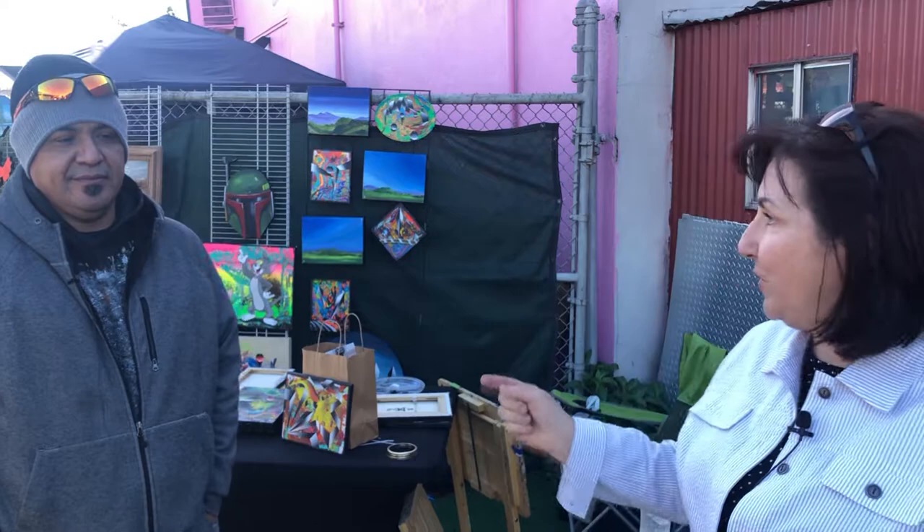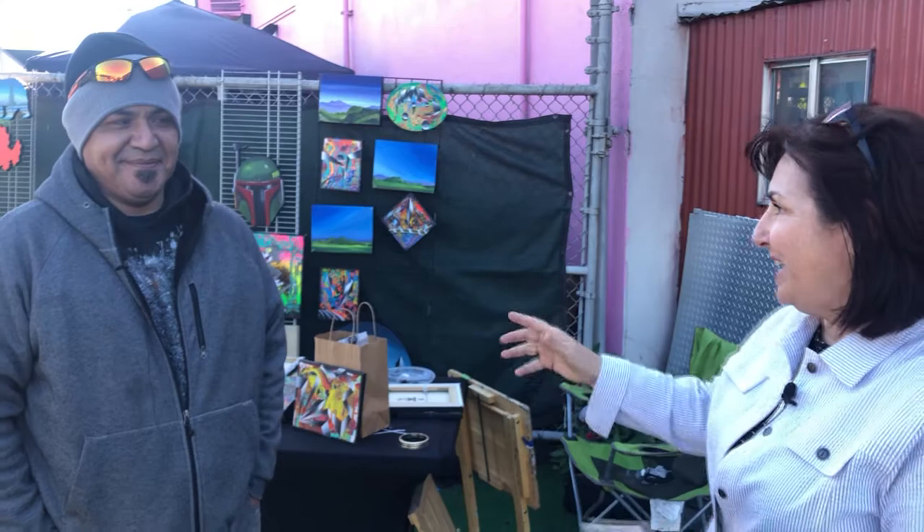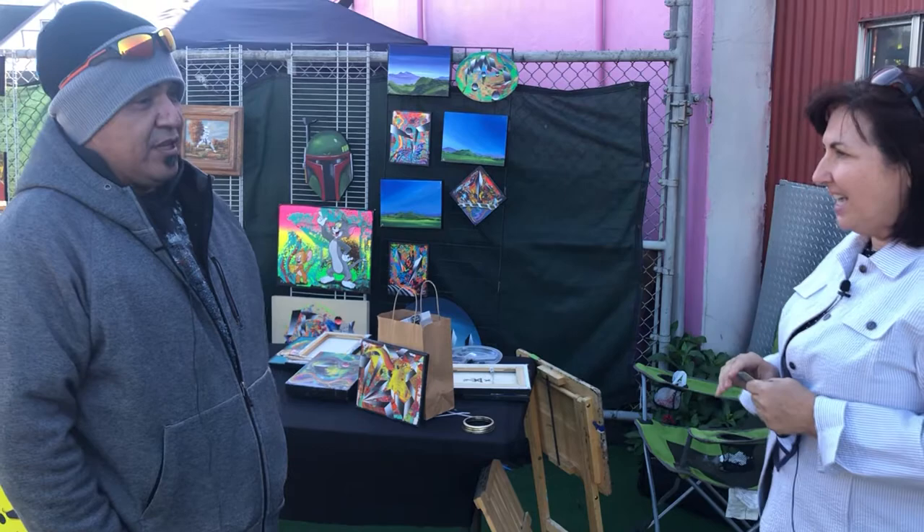Hey, it's Anita with Discover Sonoma County Living and Keller Williams Real Estate, and I'm here with George Utrula. He is a random artist, and his company is Random Art Studio out of South Lake Tahoe. But we're here with him today at the Street Fair here on F Street in Petaluma. I had to do an interview with him because he does some great pop art that you just might want around your house or your office. Hey George, tell me what you have going on.